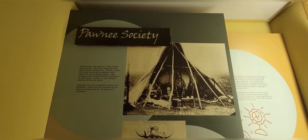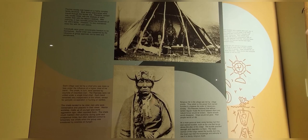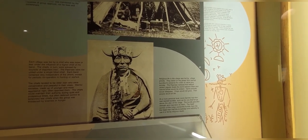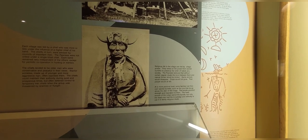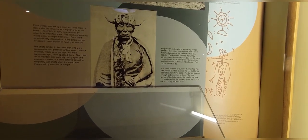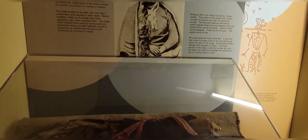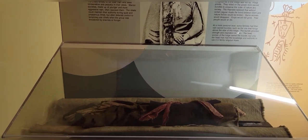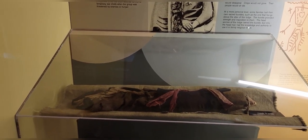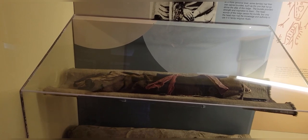Pawnee Society was based on a highly complex family structure. Most family relationships were traced through the female line. Contact was usually closer with the relatives of one's mother than with the father's relatives. After marrying, a man normally joined the household of his wife's family. However, he also maintained close ties with his own sisters. Each village was led by a chief who was more or less under the influence of a higher chief of his band. The chiefs were advised by councils of important men. The Pawnees were not united under a single tribal chief — each band remained very independent, except for periodic cooperation in hunting or warfare.